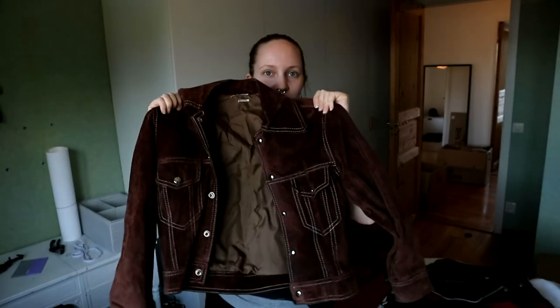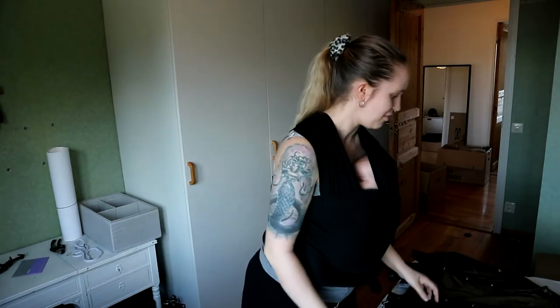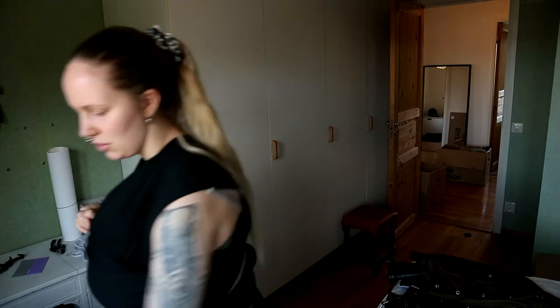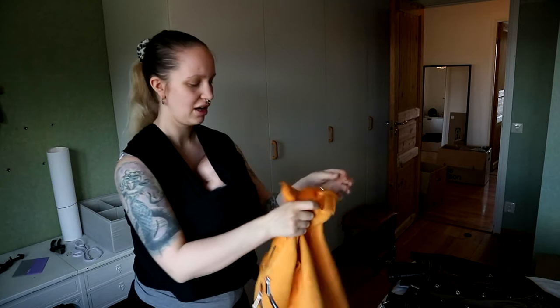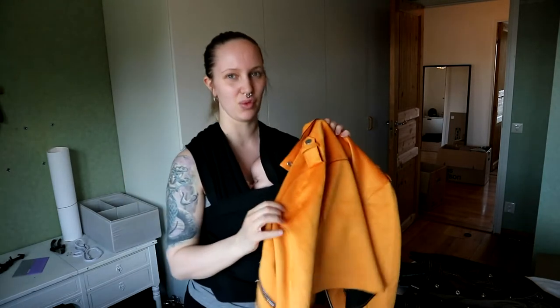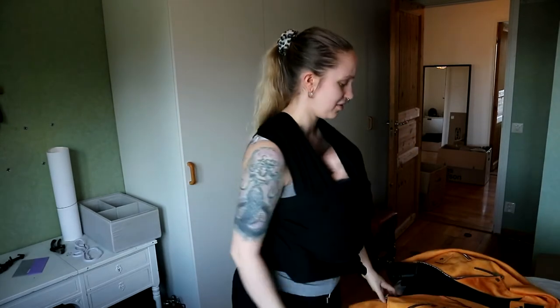And then we have this secondhand store real 70s mokka jacket. I love this. I've barely worn it yet but I will. I also have this yellow biker jacket in some kind of suede material that I've never worn, but I will wear it. I promise.